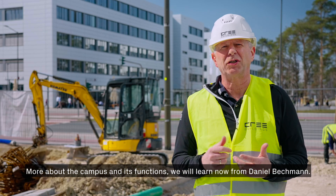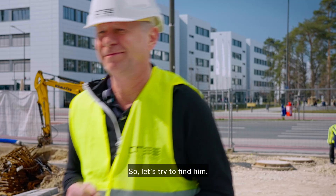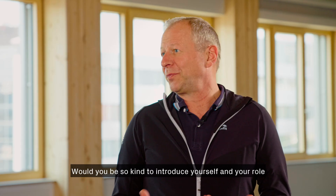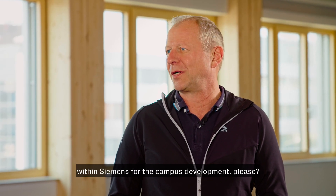More about the campus and its functions we will learn from Daniel Bechmann. Let's find him. Hello Daniel — thank you very much for joining our building tour today. Would you be so kind to introduce yourself and your role within Siemens for the campus development?